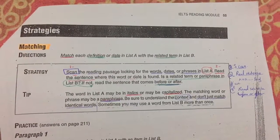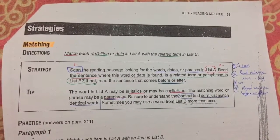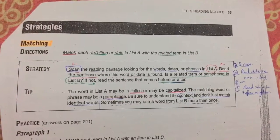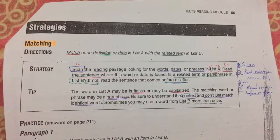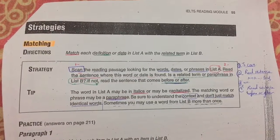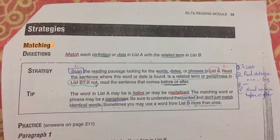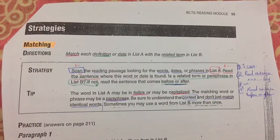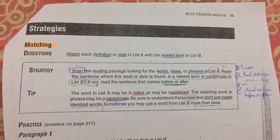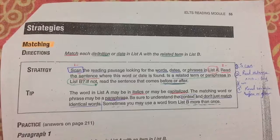If the answer is not found in that sentence, then read the sentence that comes before or after. So the steps are: scan the passage for the words, dates, and phrases from list A; when you find the word, read the sentence it appears in; if you see the related term or paraphrase in list B, choose it; if not, read the sentence before or after.